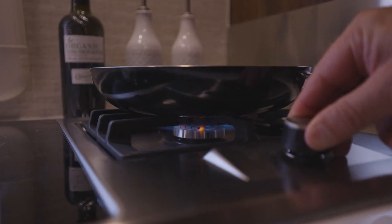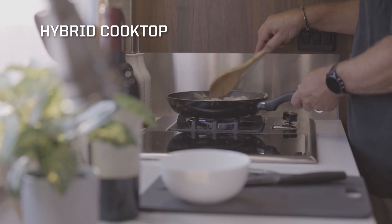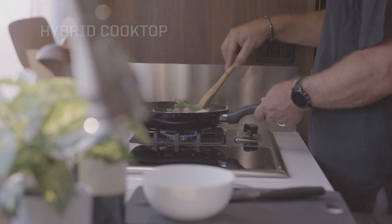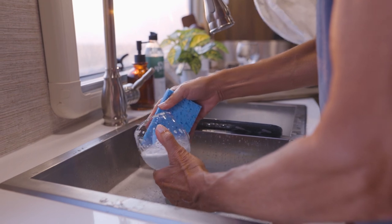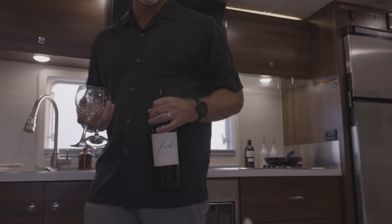The Hybrid Dual Cooktop gives you the option of propane or induction cooking, while the microwave and convection oven handles the heating and baking. And the Dual Stainless Steel Sink makes light work of prep and cleanup.